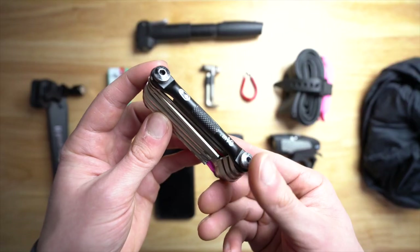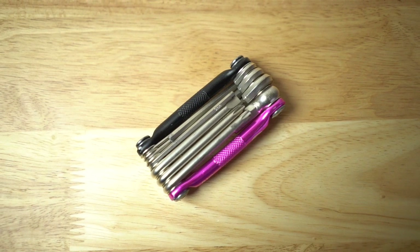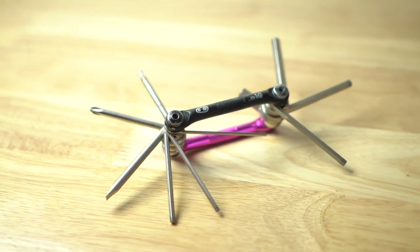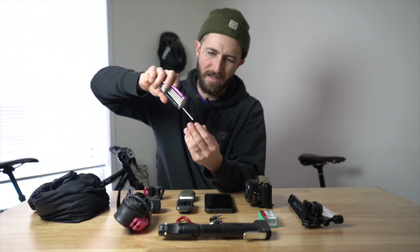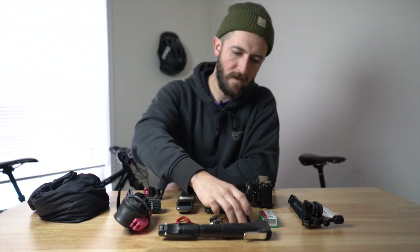This is a Crank Brothers multi-tool — the M10. I like it, I like the colors, I'm a big fan of pink. It's been in my riding kit for about three or four years. What I love about this multi-tool — something I had a problem with others — is that the tools don't loosen. I've had so many multi-tools where the screws on the ends come loose and the bits are wobbling around when you try to use them. This one has stayed strong from the beginning without me even tightening the screws. Highly recommend that tool.